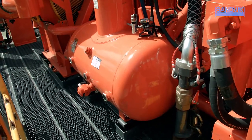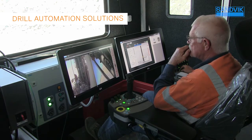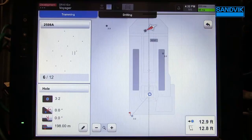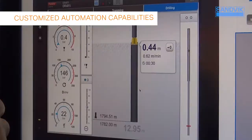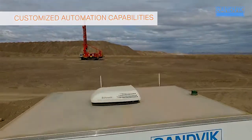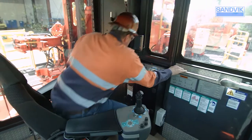We've leveraged our leadership position in underground mining automation to bring you our scalable, non-bundled surface drill automation solutions. This intelligent design was created with an eye toward the future, featuring flexible, customized automation capabilities that allow you to add the automation modules you need based upon your requirements and time frame.